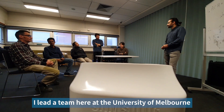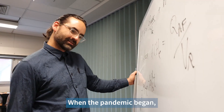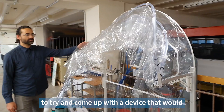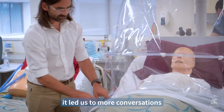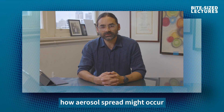I lead a team here at the University of Melbourne of engineers who are airflow experts. When the pandemic began, we were called into a hospital to try and come up with a device that would protect healthcare workers when they were treating patients. After successful delivery of that device, it led us to more conversations to try and figure out how aerosol spread might occur in the hospital setting.